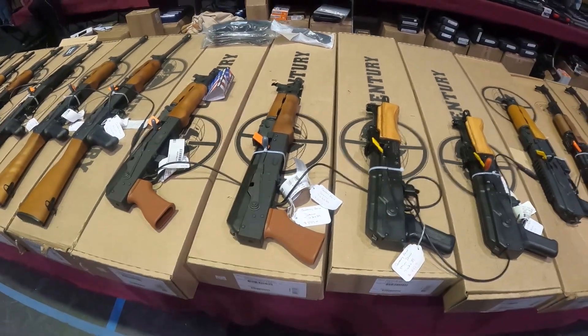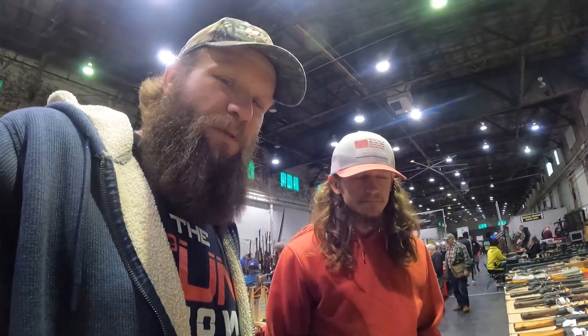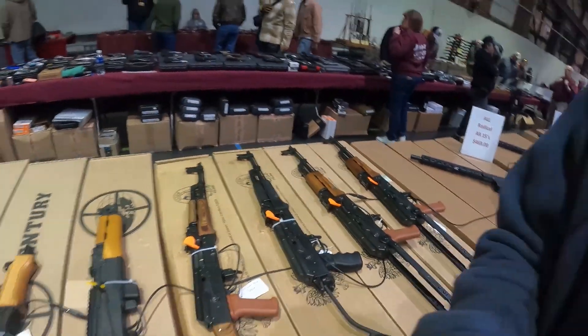Man, I picked my Draco up for $450. I just can't buy a Draco at these prices — they're not really functional guns. I had a 75-round drum mag on mine, it was ridiculous. All right, let's move.